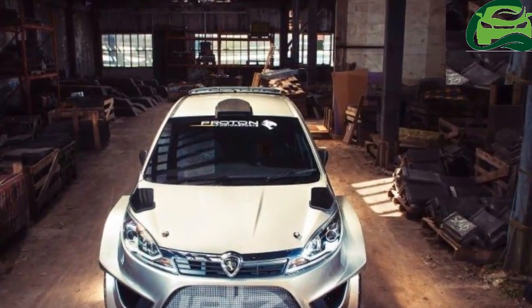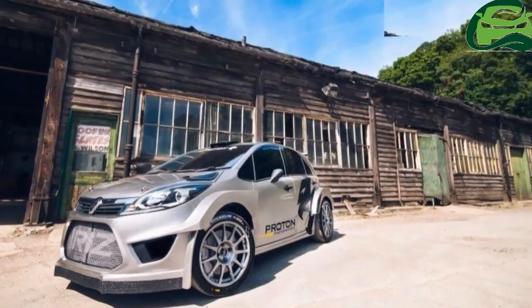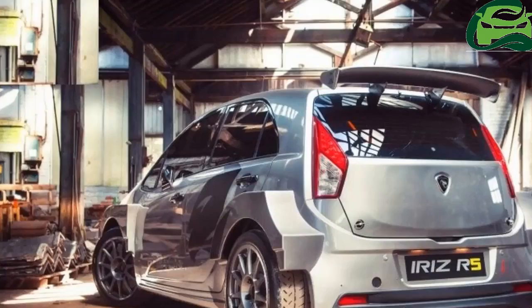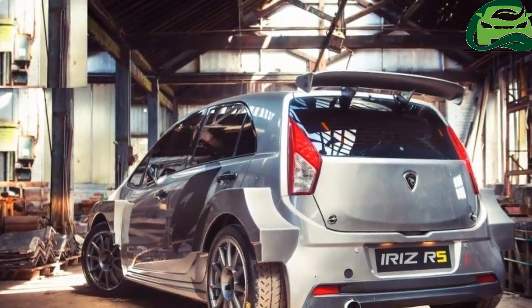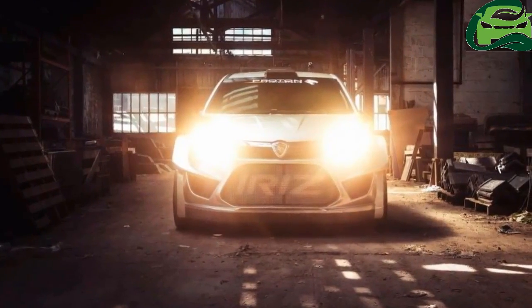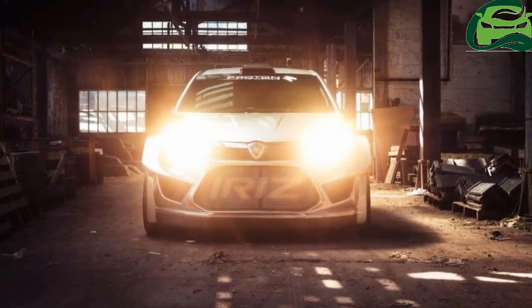We've got a great base car and into that we've put all the right ingredients. This isn't the first time MEM has joined forces with Proton for rallying either, as it had previously built the Cetria Neo S2000 for the national carmaker.